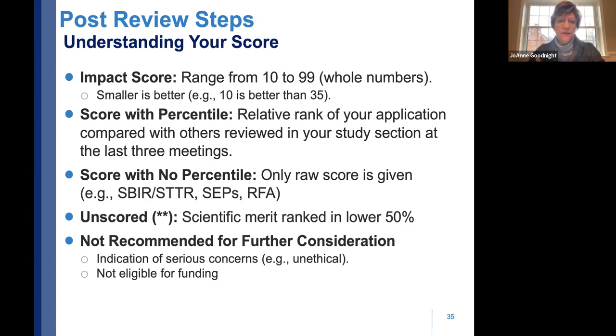If you get a 'not recommended for further consideration,' that is a serious outcome — though rare in practice. It usually involves something unethical or serious concerns about human subjects, and you will not be eligible for funding for that proposal. Know that these are the different possible outcomes of the scoring procedure.